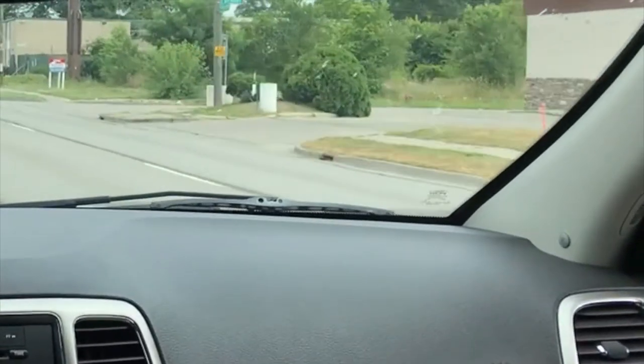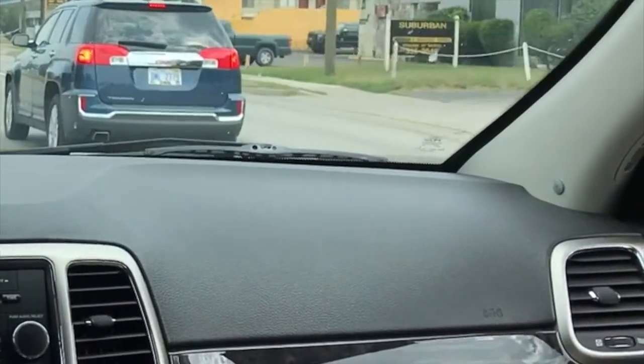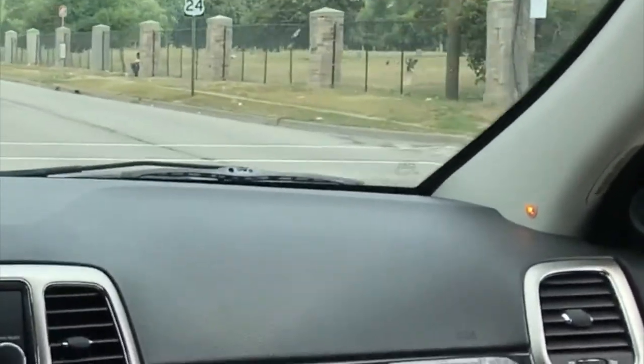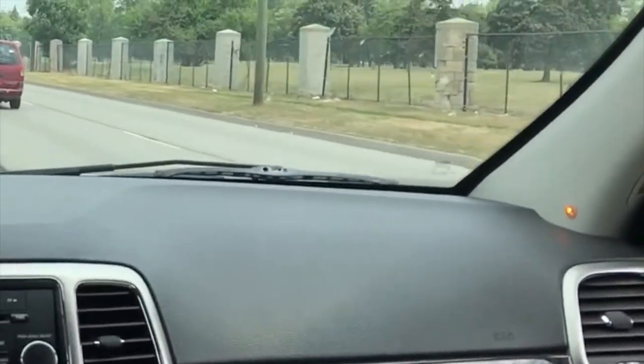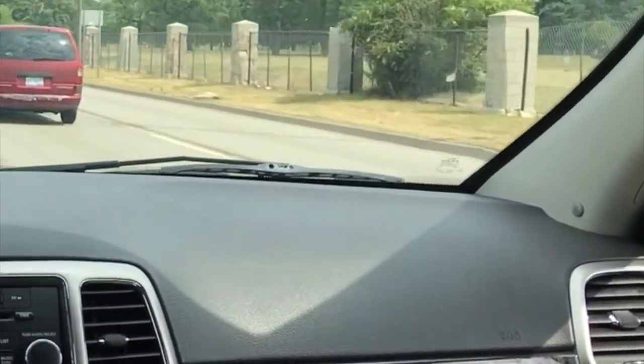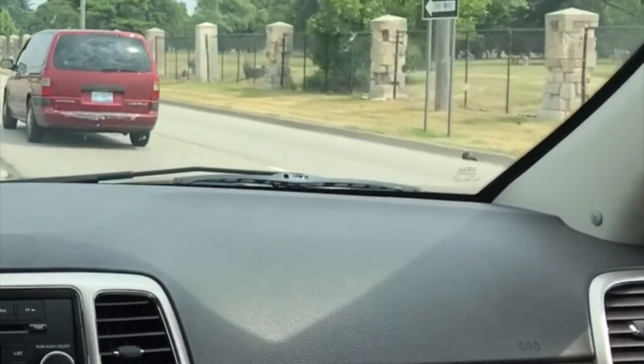Any time you're doing over 15 miles an hour, the system becomes active by monitoring the speed of the vehicle on CAN. When a vehicle approaches your radar area of your blind zone, it will trigger the light so that we pass the vehicle and now it's in our blind spot — the light comes on. If we go past them, it will shut off, and then when they come back into our blind spot again, it will turn back on.